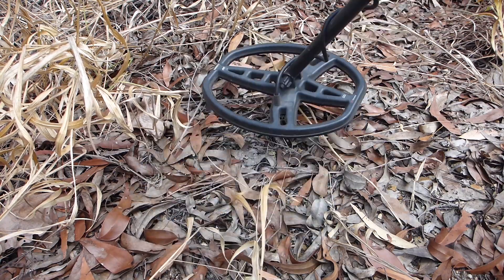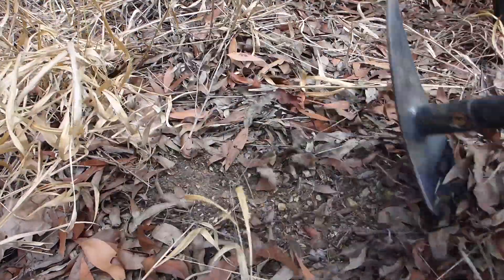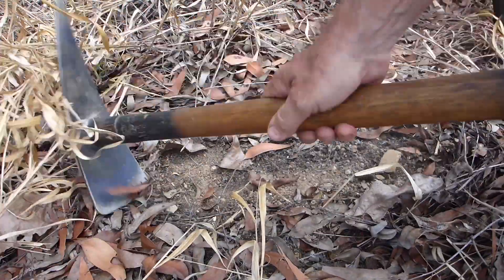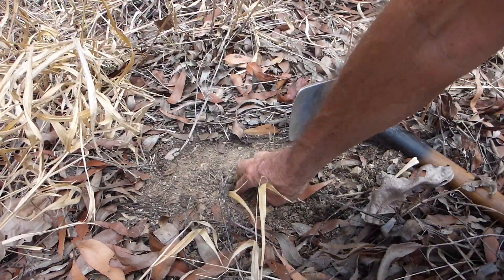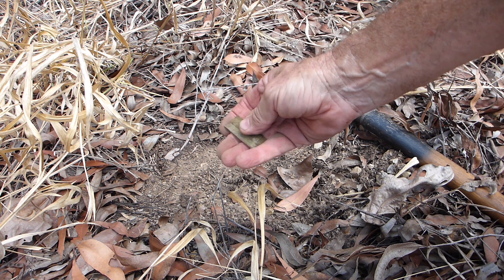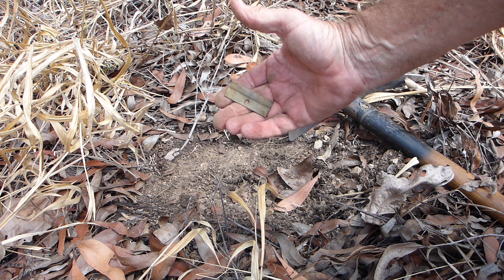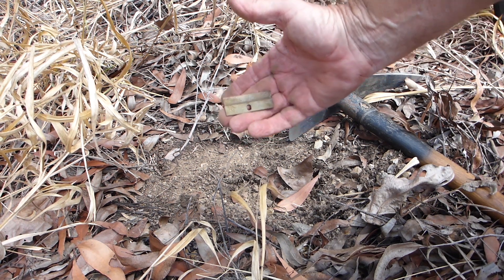I've just dug a couple of little cartridges and poncho loops. Here's the target - I think it's a piece of safety razor but it's a big one. Nice. This is another area - I've moved on a bit from lunch into a spot I haven't really visited in the past, sort of expanding out around the edges of the camp.